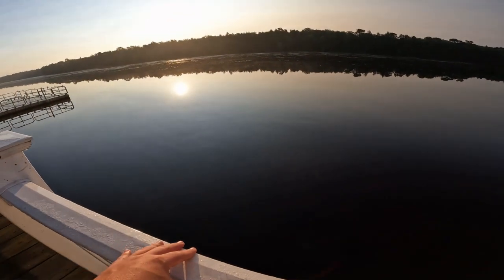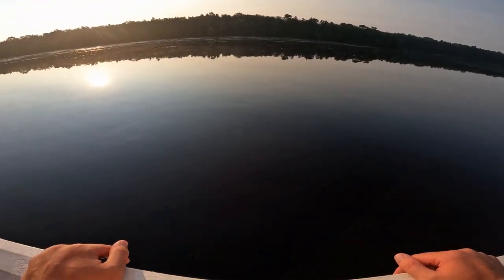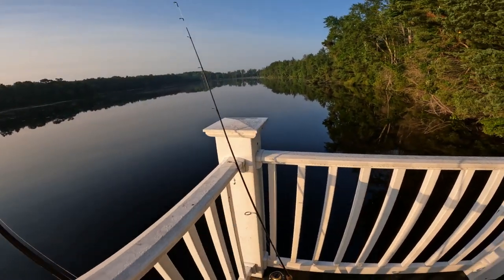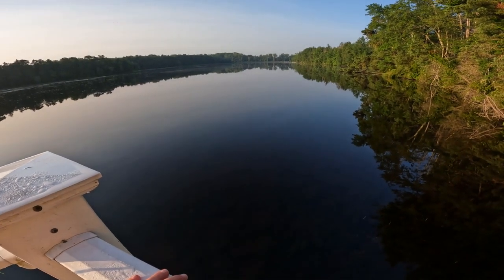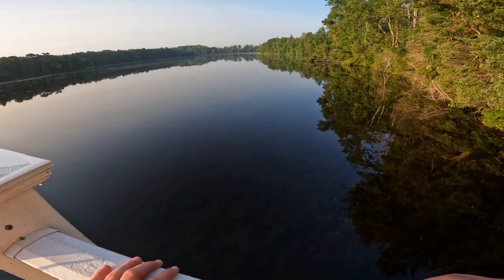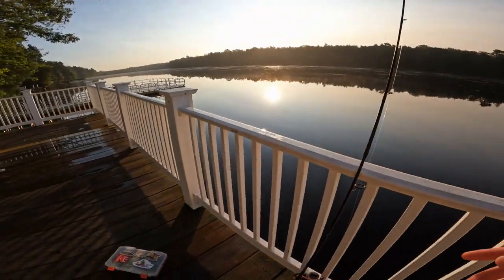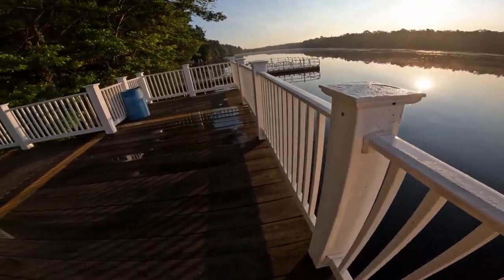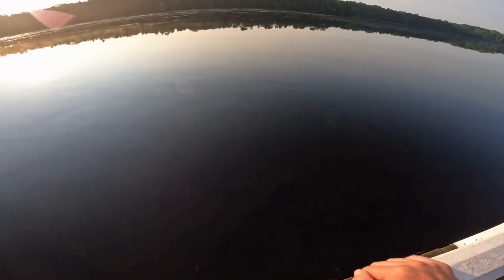Supposedly this is a good spot for pickerel and there's some bass in here as well, so we're going to try and get a few of those this morning. Down by the road there is also a little spillway area that leads into a creek that we can fish, and there's also another dock over here. We're probably going to be stuck around these docks right here because looking around the banks, it doesn't look like the bank access is going to be that good.